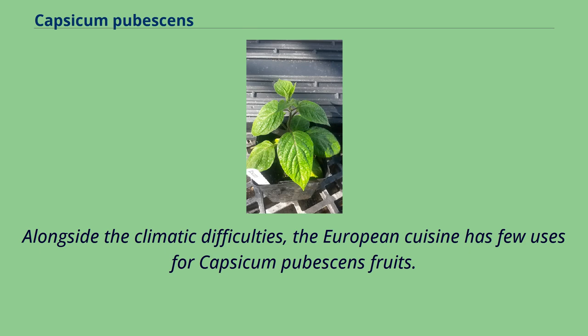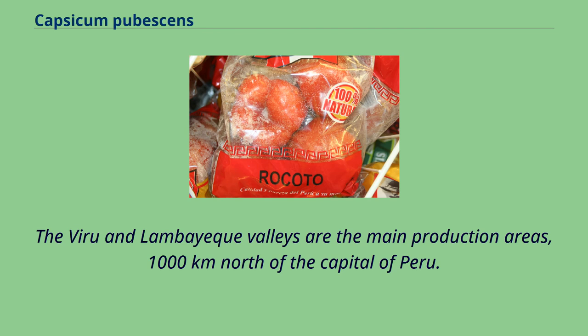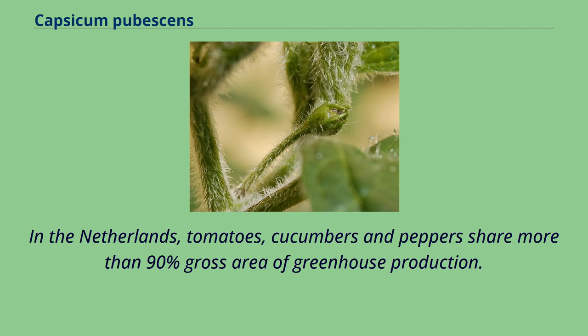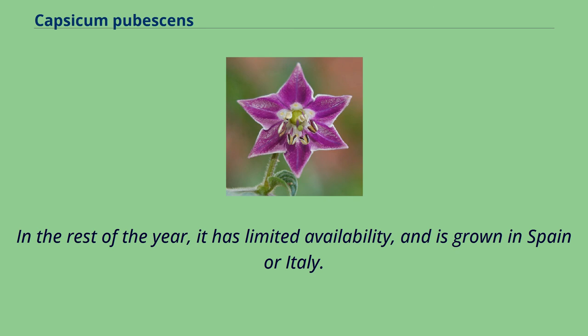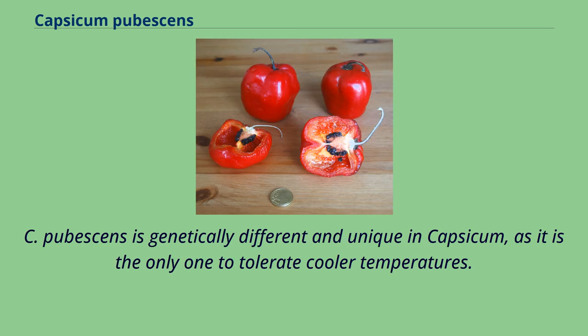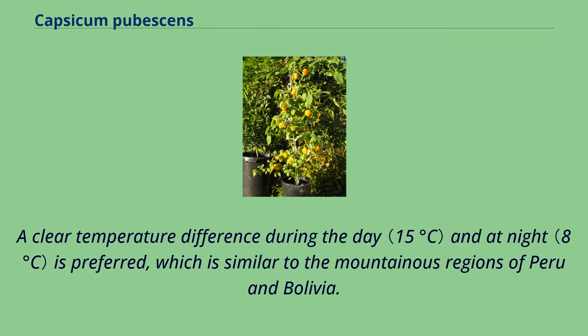Alongside the climatic difficulties, the European cuisine has few uses for Capsicum pubescens fruits. The Viru and Lambayeque valleys are the main production areas, 1,000 kilometers north of the capital of Peru. In the Netherlands, tomatoes, cucumbers and peppers share more than 90% gross area of greenhouse production. Between April and November, C. pubescens is grown in greenhouses in the Netherlands. In the rest of the year, it has limited availability and is grown in Spain or Italy. C. pubescens is genetically different and unique in Capsicum, as it is the only one to tolerate cooler temperatures. A clear temperature difference during the day and at night is preferred, similar to the mountainous regions of Peru and Bolivia.